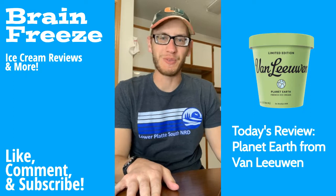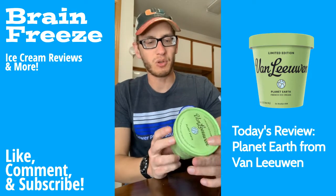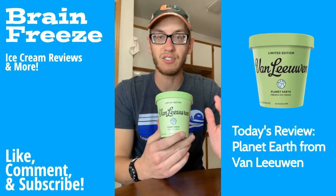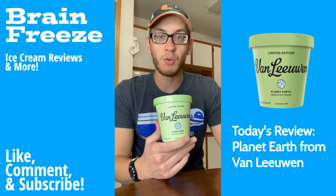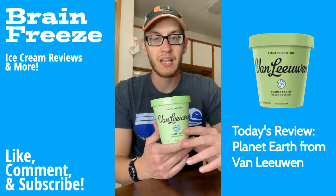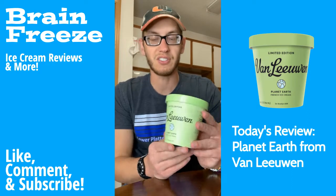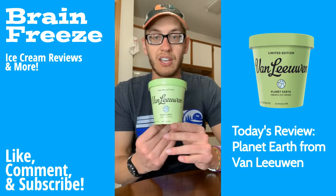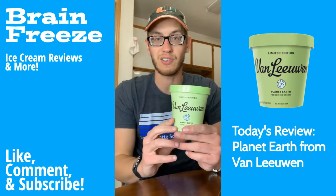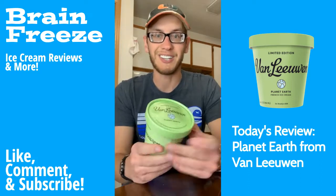What's up, Freeze Fam? Welcome back to the Brain Freeze. We are here today with Van Leeuwen Planet Earth Ice Cream in celebration of Earth Day. If you're not familiar with Van Leeuwen Ice Cream, they are a premium ice cream product found out of New York. Up until recently, you had to be in that general area or buy directly online from them, which was pretty expensive — you're just getting like five or six pints of ice cream. Recently, they have struck a deal with a limited run of their 14 fluid ounce pints in different Walmart stores. There are like seven flavors out right now, including the Kraft Macaroni and Cheese flavor, which I do have. But I wanted to try this one called Planet Earth because of Earth Day, which is today.